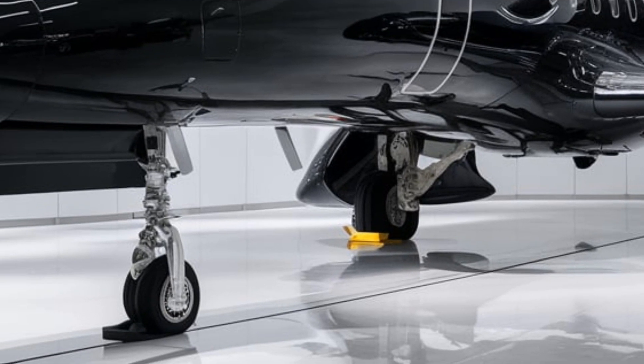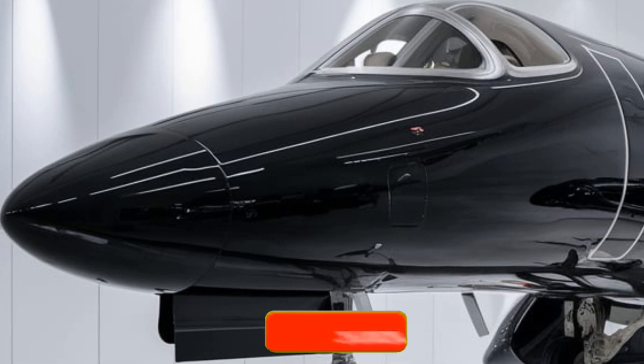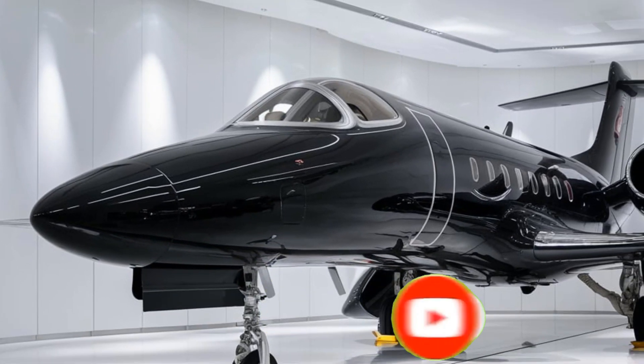The 2026 MiG-21 isn't just a relic — it's a redefined predator, built to dominate the skies with advanced stealth, electronic warfare, and next-level agility. Stay tuned for more exclusive breakdowns, only on the Luxury Modify.